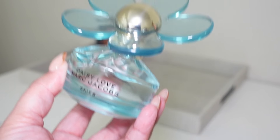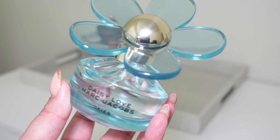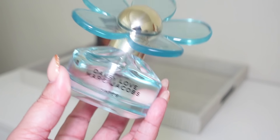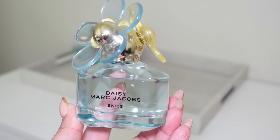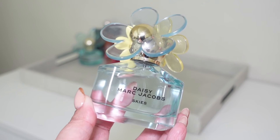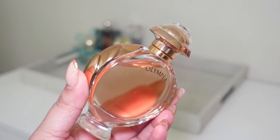Next I'm adding Marc Jacobs Daisy Love Skies — I am in love with this fragrance and can't wait to start wearing it. The only thing I wish was that it lasted a little longer on the skin, but Daisy perfumes aren't the most long-lasting, so I don't expect that from Marc Jacobs. I'm also adding Marc Jacobs Daisy Skies, which has very beautiful mineral notes, and I'm excited to get to know it better throughout February.